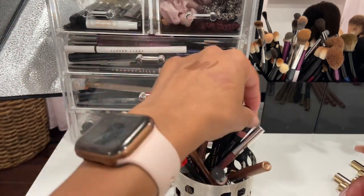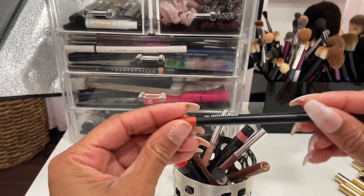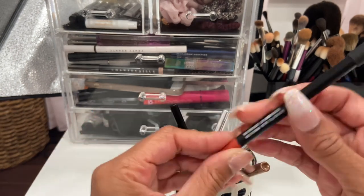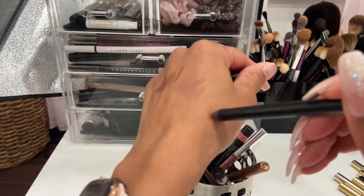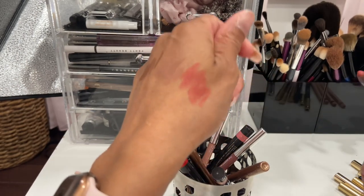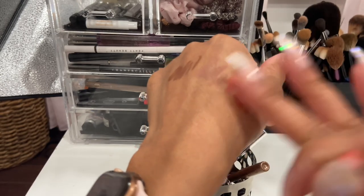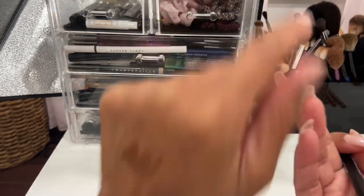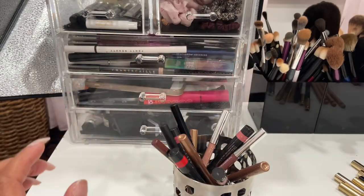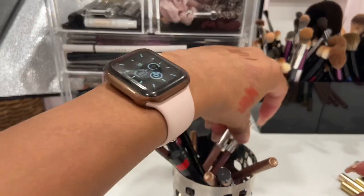I have a lip liner by IL Maquillage in the shade Mango. I really like this shade. Their lip liners are not overly matte — when I go like this I can feel it a little bit and see just a slight bit of transfer — but they're very comfortable and nice to wear, so I'm keeping that one.